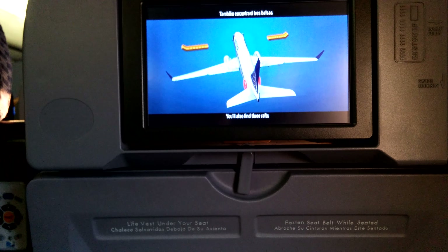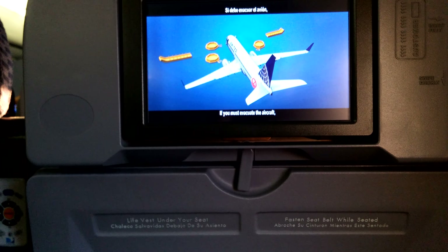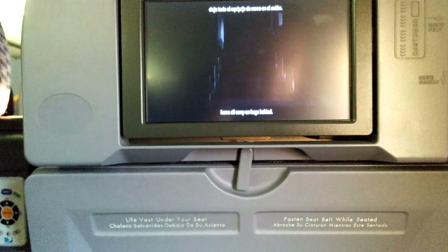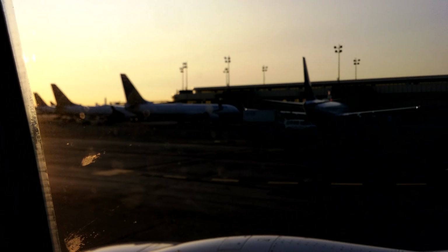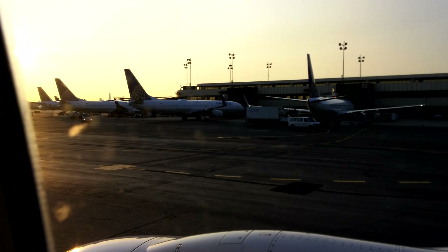You'll also find three rafts in the marked compartments. If you must evacuate the aircraft, leave all carry-on bags behind. Exit path lights will illuminate and guide you to the exits. Each of the six exits is marked with an overhead sign. Please look around now and locate the two exits nearest your seat. The closest exit may be behind you.